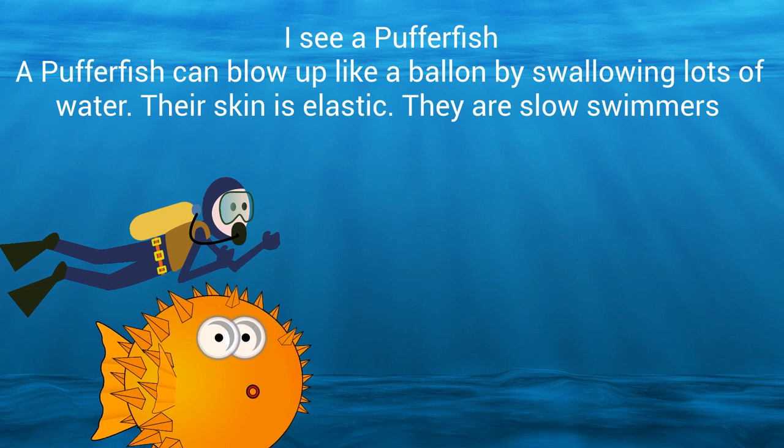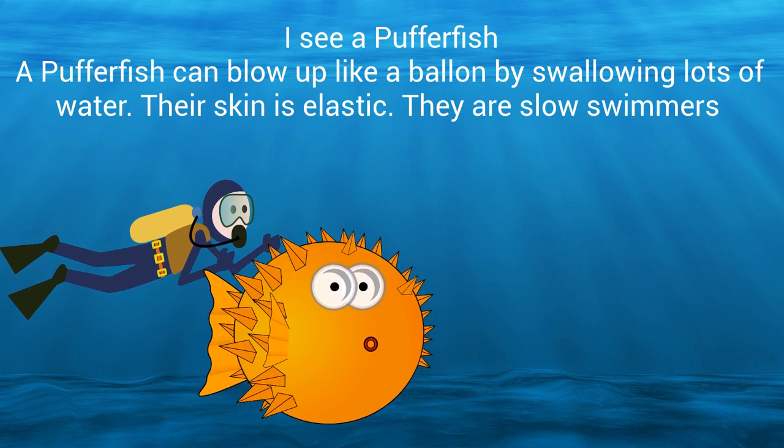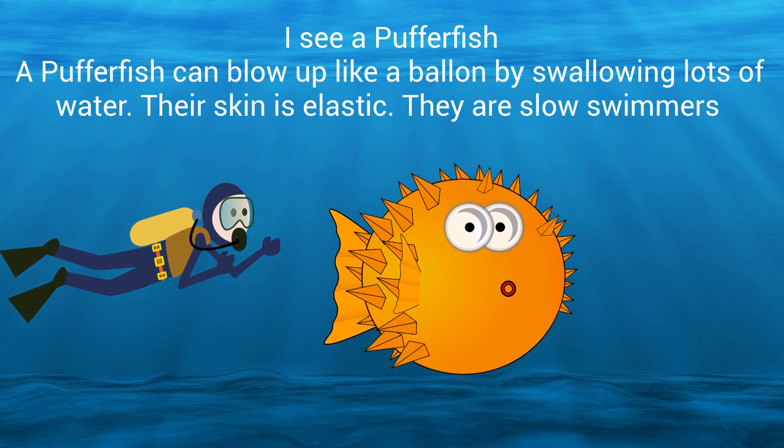I see a puffer fish. A puffer fish can blow up like a balloon by swallowing lots of water. Their skin is elastic. They are slow swimmers.